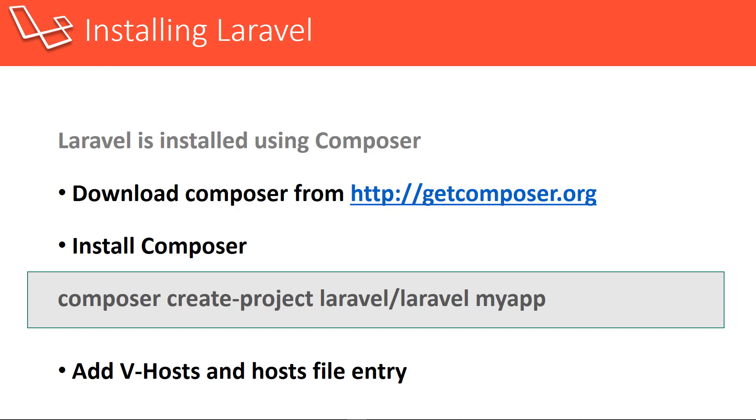Installing Laravel is also pretty easy. We're going to use Composer, which is a dependency manager — kind of like NPM if you're a Node.js developer. We're going to install that and then run a simple command to create a new Laravel project. Once we install Laravel, everything viewed in the browser is going to be put into the public folder. What we want to do is set up a virtual host with Apache to point to that folder, because we don't want to go to slash public and it's also a huge security concern. I'll show you exactly how to do that.